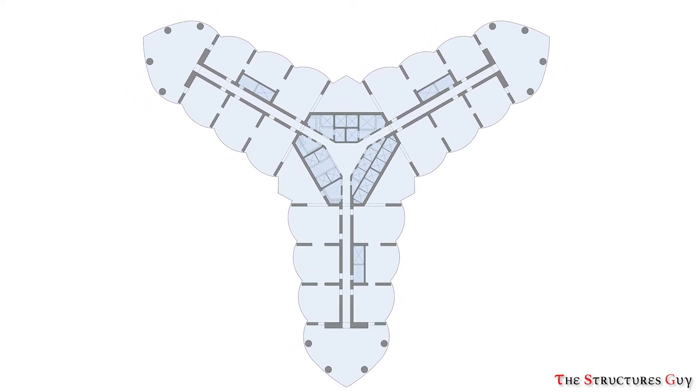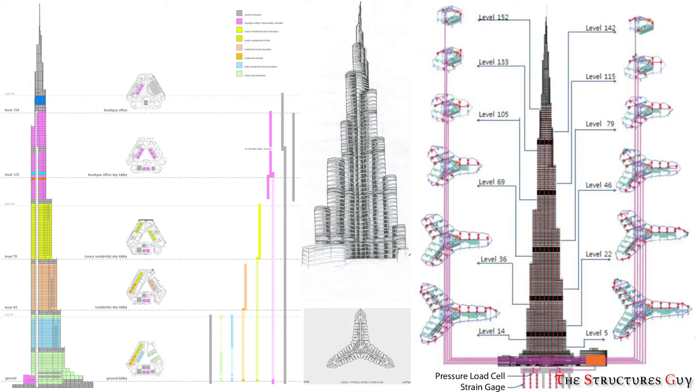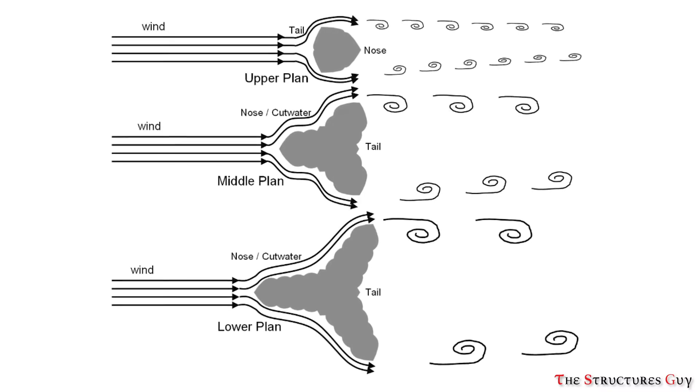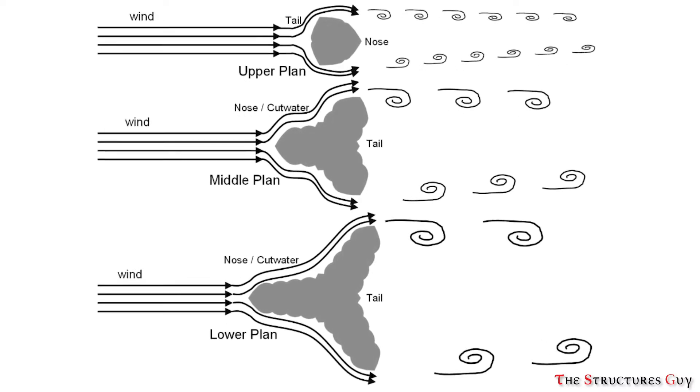The three wings attached to the central core have four bays each, forming a Y-shaped plan. At every seventh level, one outer bay is removed from one of the wings in an upward spiraling pattern, reducing the tower's mass and narrowing the building as the height increases. This buttressed core also helps reduce wind pressure on the tower, making the system simpler and easier to build.